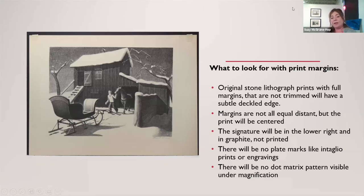I have an example of a real lithograph as well as a reproduction one. The original lithographs were printed with full margins and will have a subtle deckled edge. The print margins are centered but not always equidistant — there's a little less space at the top than on the sides. The signature is almost always in the lower right-hand corner with Grant Wood's name in pencil. If it's printed rather than a graphite signature, we know it's not going to be authentic. There are no plate marks like an Italian printing or engraving.